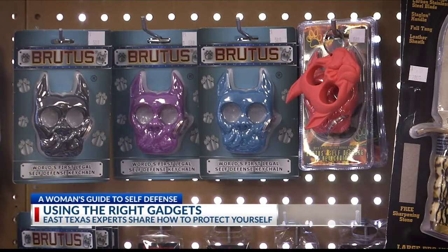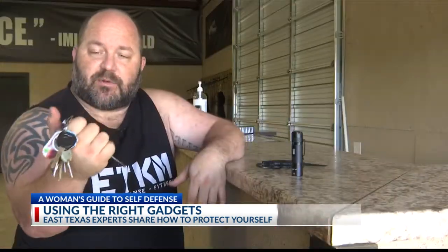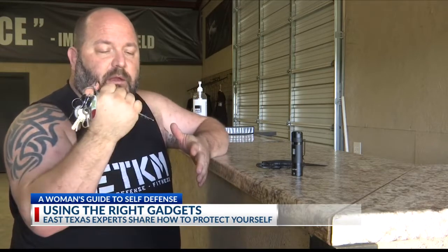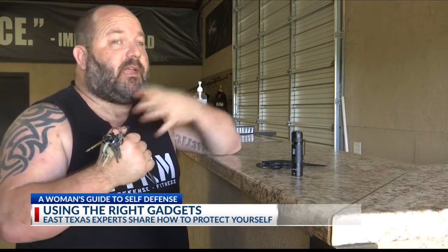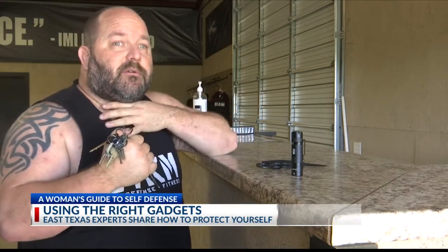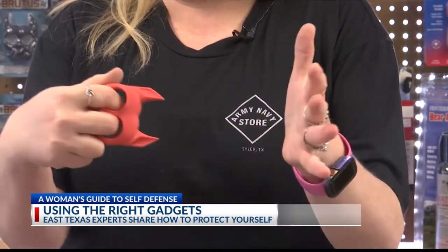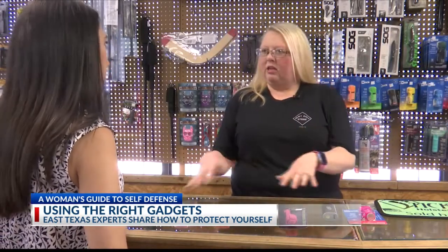Or keychains that pack a punch — imagine just getting stabbed with that. Holding it with your thumb at the end, it's a hammer-fisting device that can help you cause even more damage to an attacker. With all these items, you're targeting the eyes, anywhere in the face, the throat, or any soft tissue. And the best part is, a lot of these tools will cost you less than $20 — ranging from $5.99 to about $9.99.